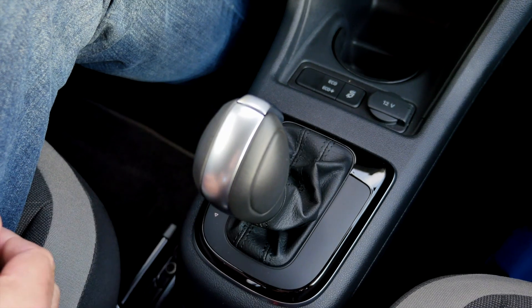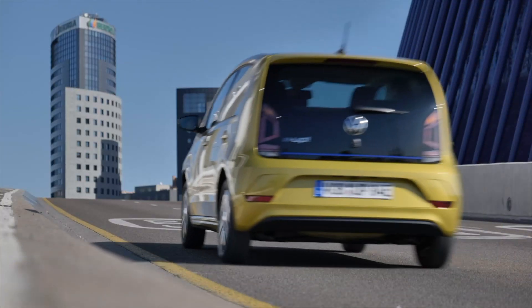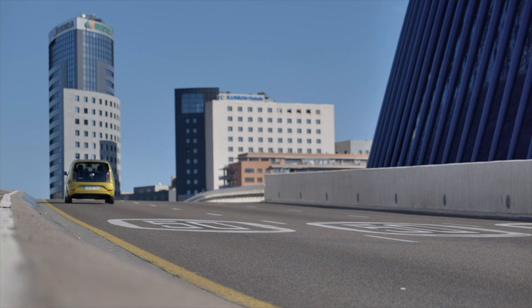The e-Up offers five different recuperation modes. In standard D, you have a normal drive behavior, but there are four additional levels you can choose by pushing the gear knob to the right or left. For the strongest level instantly, you pull it towards you, which gives you B mode — the maximum recuperation mode. Lifting your foot off the pedal causes the car to decelerate strongly, while pushing down accelerates as normal. This is the so-called one-pedal drive, and if you master it, you barely need your brakes. Braking with the e-Up most of the time means recuperation — getting energy back into your battery.